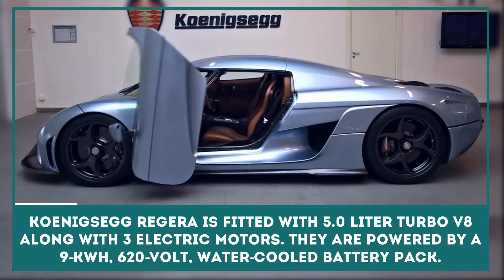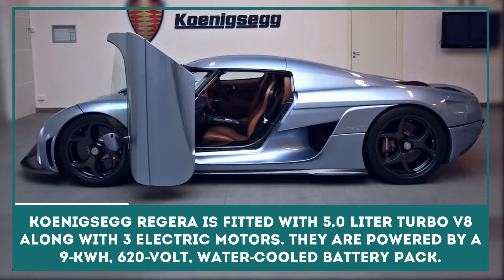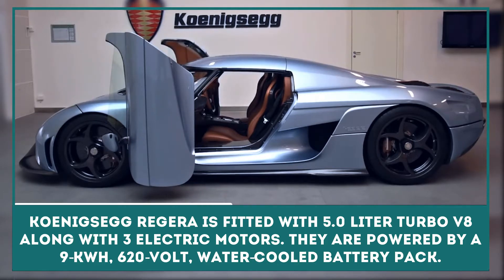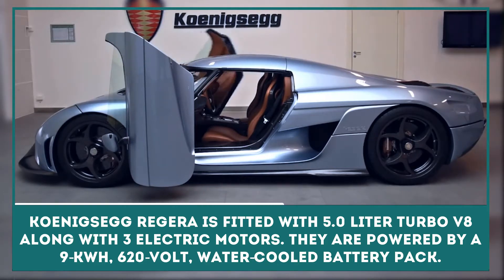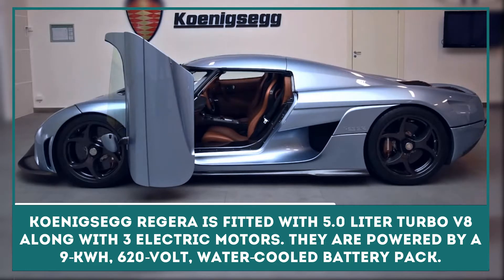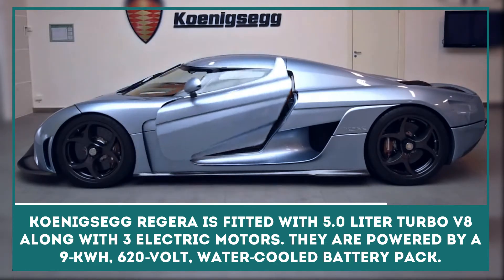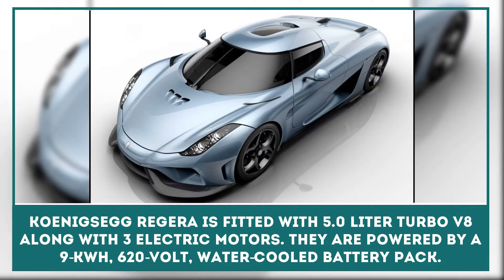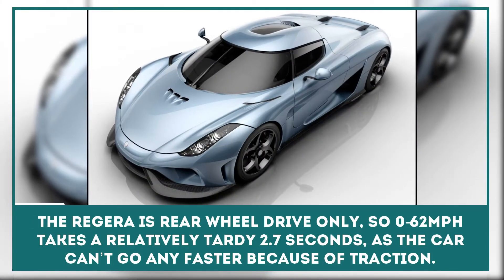The Koenigsegg Regera Hypercar is fitted with Koenigsegg's 5.0-liter turbo V8 along with three electric motors. They are powered by a 9 kWh 620-volt water-cooled battery pack, which is probably the most power-dense battery pack ever created for a production car.